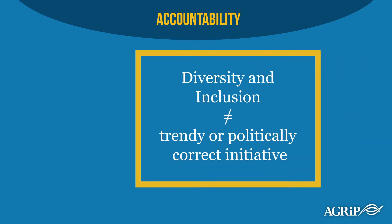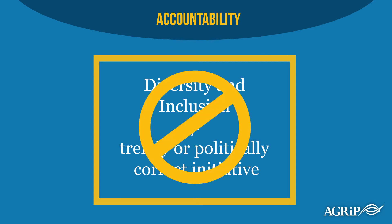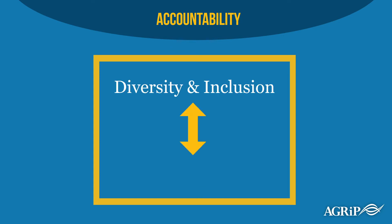Leaders understand that they are accountable for ensuring that inclusion is not seen as a trendy or politically correct initiative. Diversity and inclusion should not be treated as a one-time event. The most successful approach is to connect diversity and inclusion to your pool entity's core values.